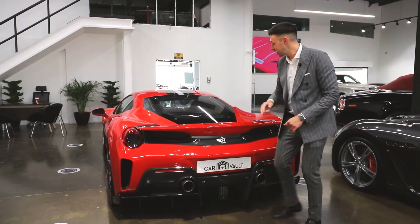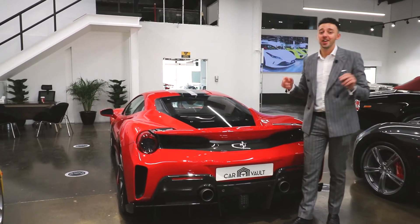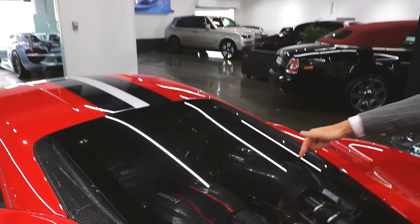We have the titanium exhaust as well, but the signature piece is that carbon engine bay.